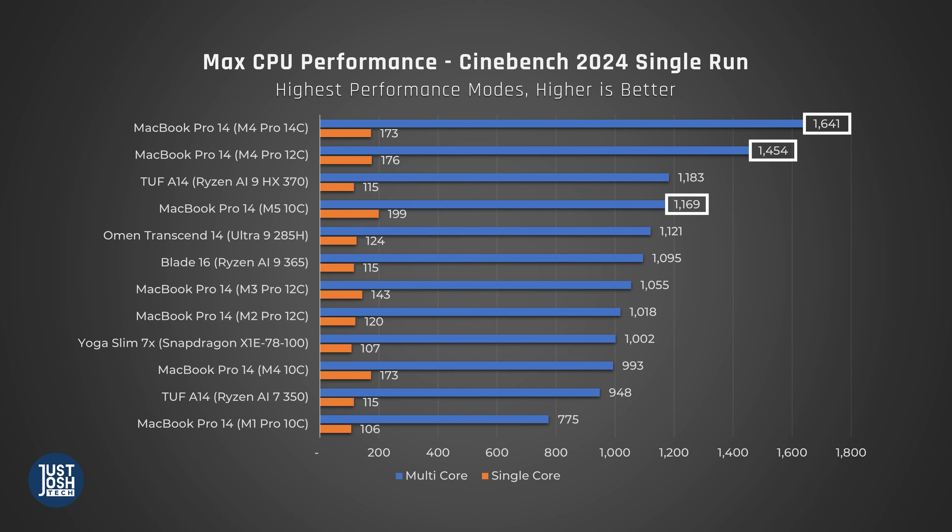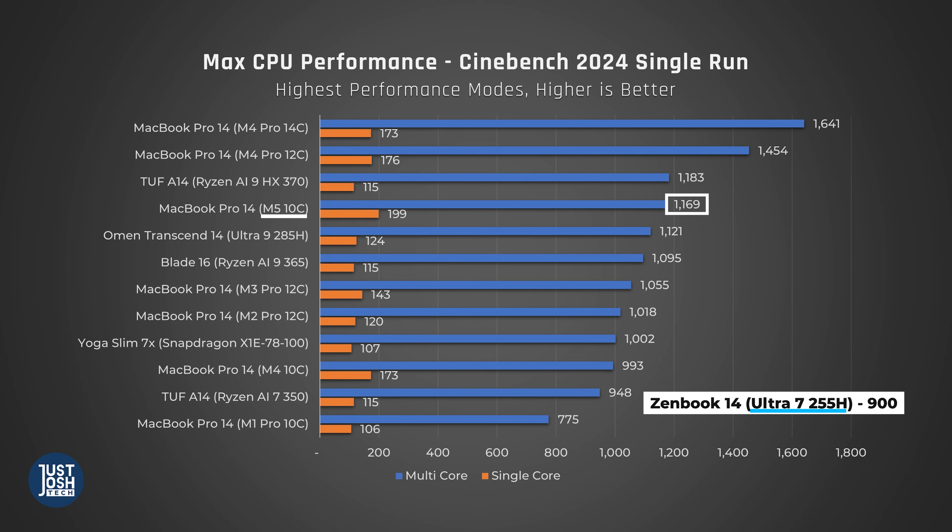However, it can't catch the higher-end M4 Pro chips — even the less powerful 12-core one still beats the M5 by a substantial 24%. When it comes to Windows laptops in single core, this MacBook crushes them. However, in multi-core it's actually neck and neck with Intel's Arrow Lake H Core Ultra 9, and it performs between AMD's Ryzen 9 365 and the HX370. The M5 does substantially beat out less powerful chips like the Ultra 7, Ryzen 7, and Qualcomm's X-Elite.